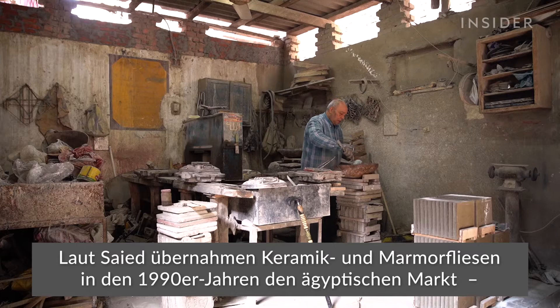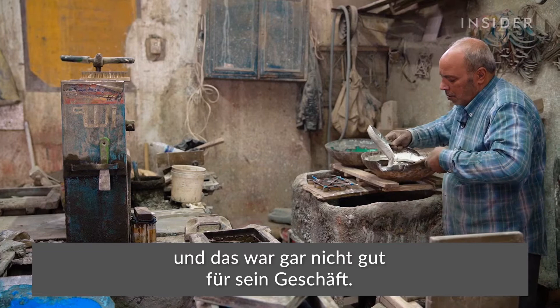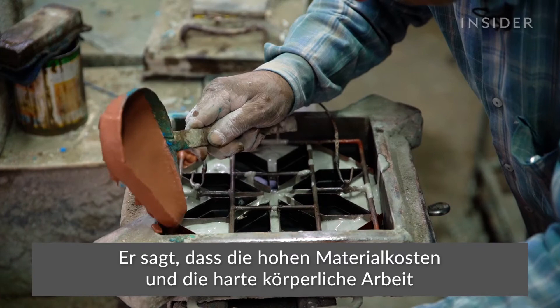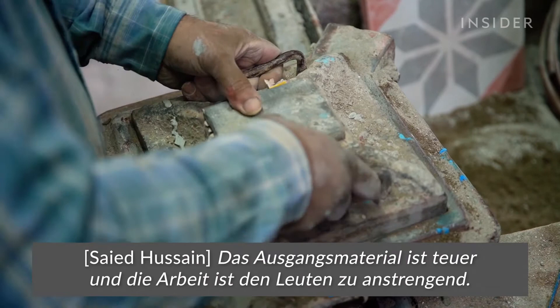And in Egypt, Sayyid says ceramic and marble tiles took over the market in the 1990s, shaking up his business. He says since then, the high cost of materials and hard physical labor have steered workers away from the craft.